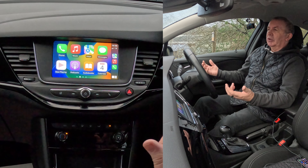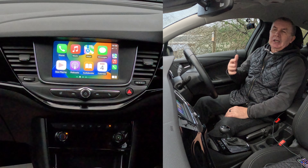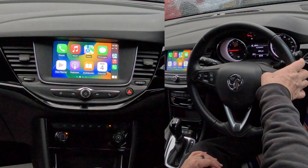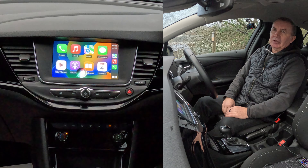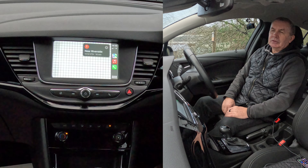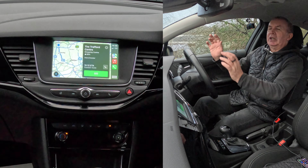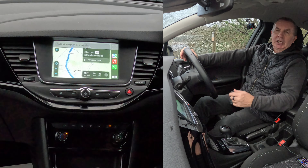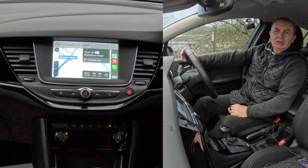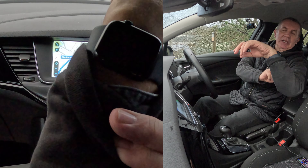If you want to navigate somewhere while you're on the motorway and can't pull over, just use voice activation again. Say 'Take me to the Trafford Centre, Manchester.' Siri responds: 'Getting directions to the Trafford Centre.' The Go button comes up on screen, but you don't even have to tap it — it proceeds automatically. Your hands stay firmly on the steering wheel.